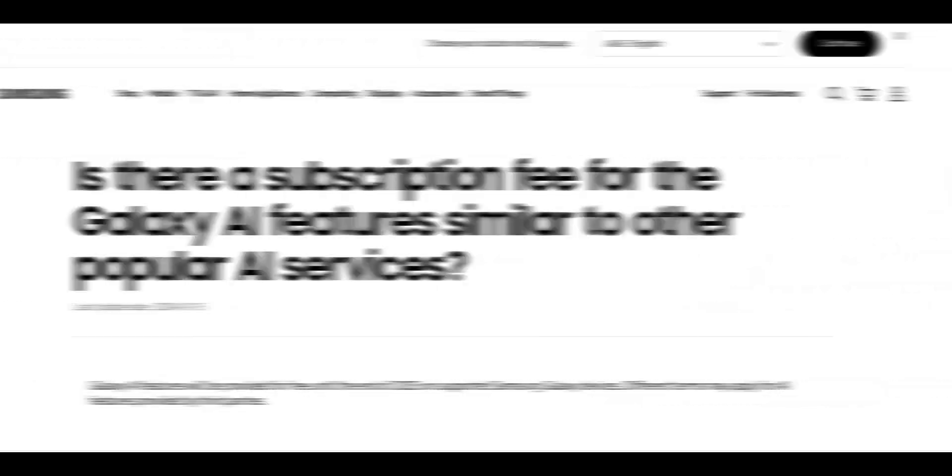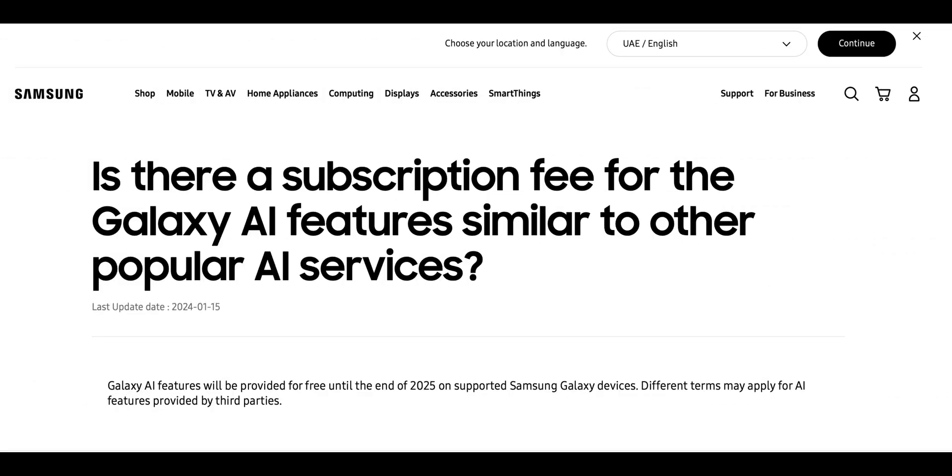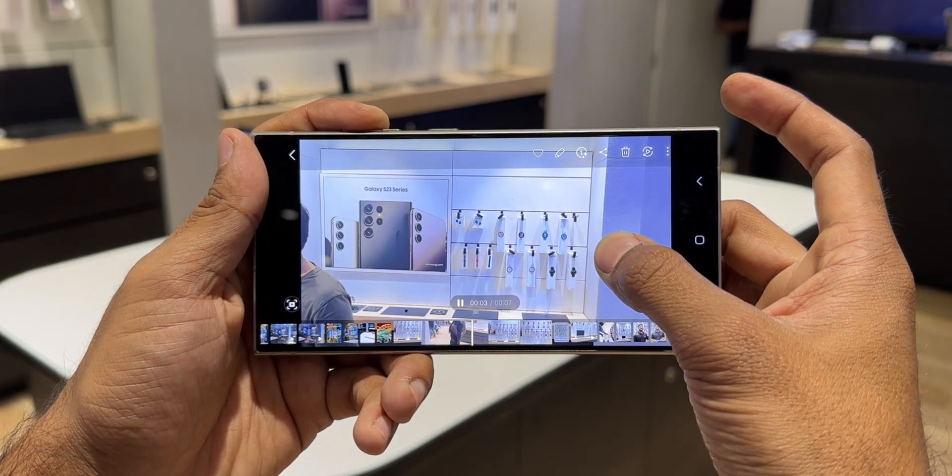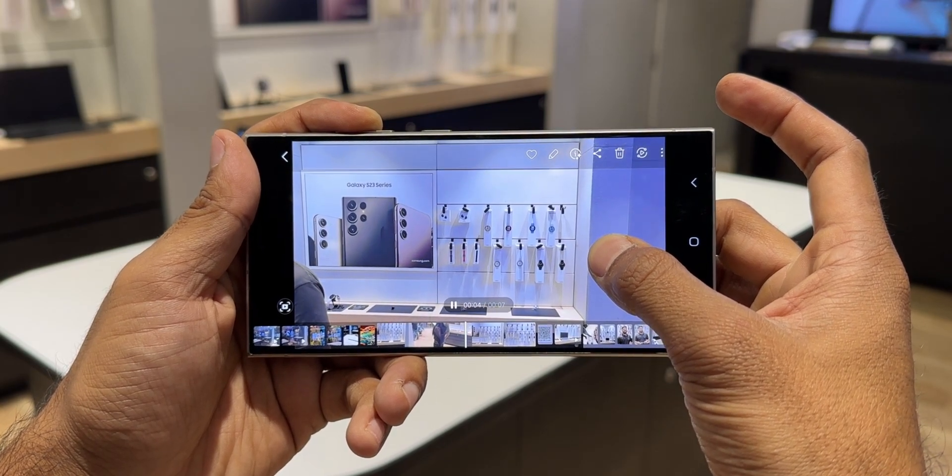We also recently heard about a subscription fee for the AI features. These features will be available for free probably until the end of 2025, and then Samsung is going to charge for those services. If those reports are true, then Samsung should have introduced these features on the S22 series as well. It's not really clear what is stopping them — it may be due to chipset capabilities, or maybe Samsung wants to reserve it for the latest flagships only.